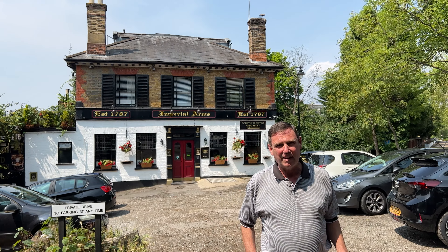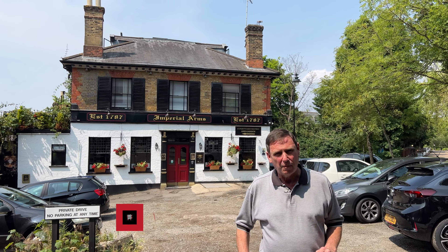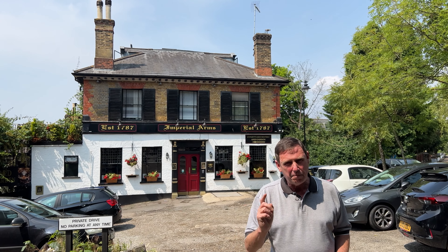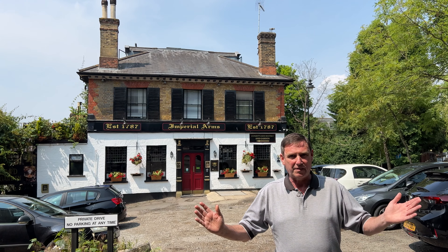Hi everyone and welcome back to our channel. Today I am super excited — it is our first Sunday roast video. We're in South East London at the Imperial Arms. Why have we chosen the Imperial Arms? Because the Daily Express has voted them the best Sunday roast in the whole of England. So where better to start?